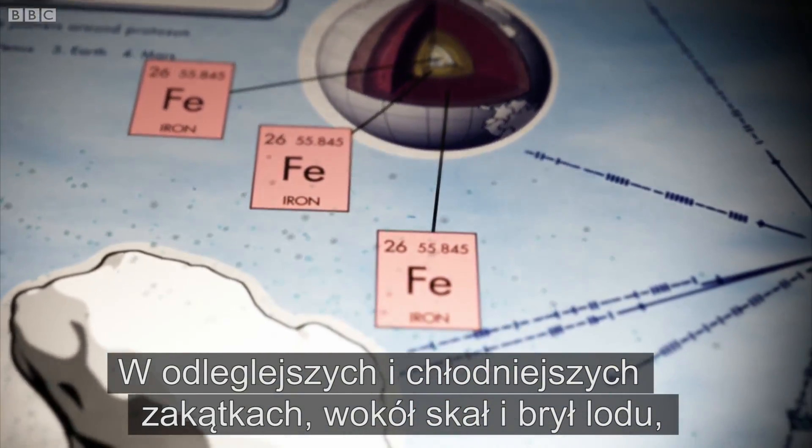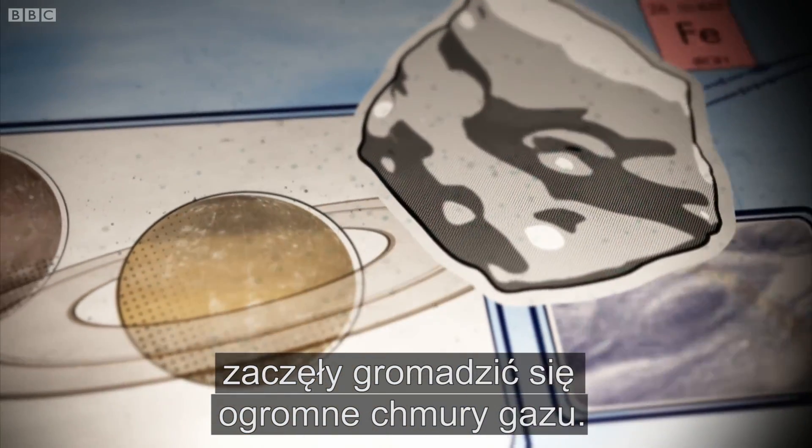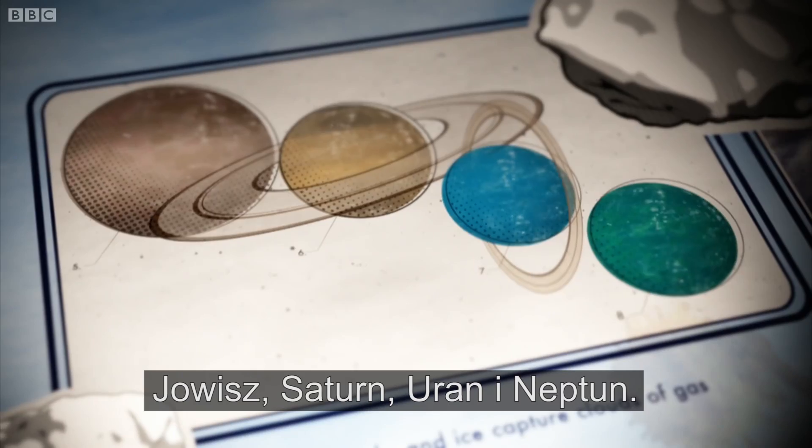But in the distant, colder regions, big lumps of rock and ice managed to capture vast clouds of gas around them. These would become the gas giants – Jupiter, Saturn, Uranus and Neptune.